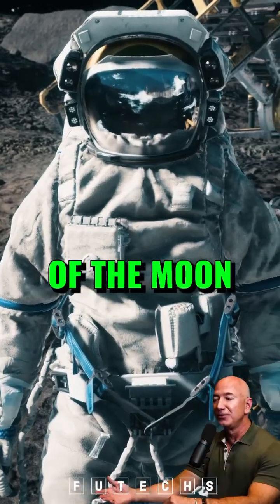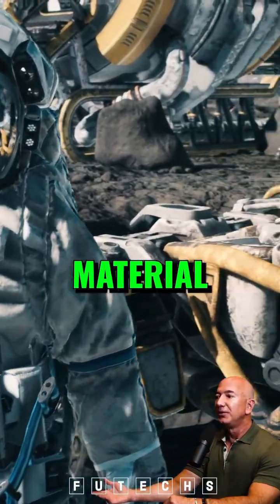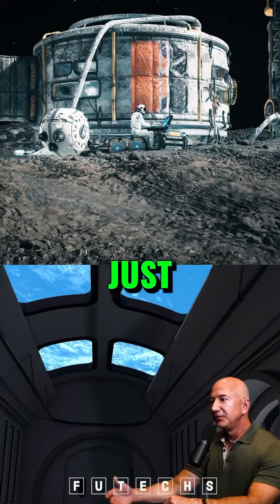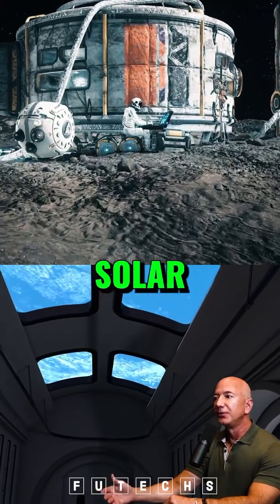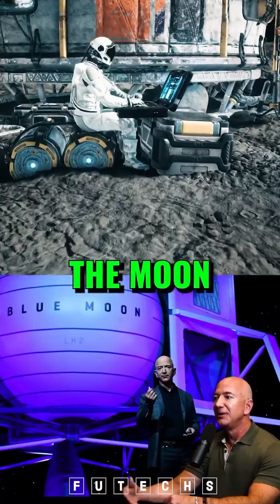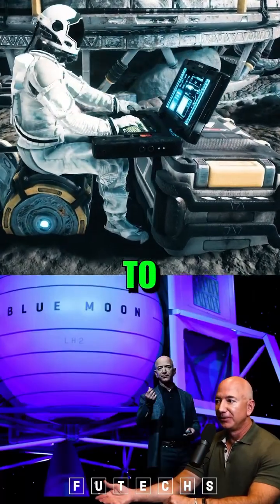...that you can land on the surface of the Moon, and then the raw material for those solar cells is simply lunar regolith, then you can just continue to churn out solar cells on the surface of the Moon. Have lots of power on the surface of the Moon, and that will make it easier for people to live on the Moon.